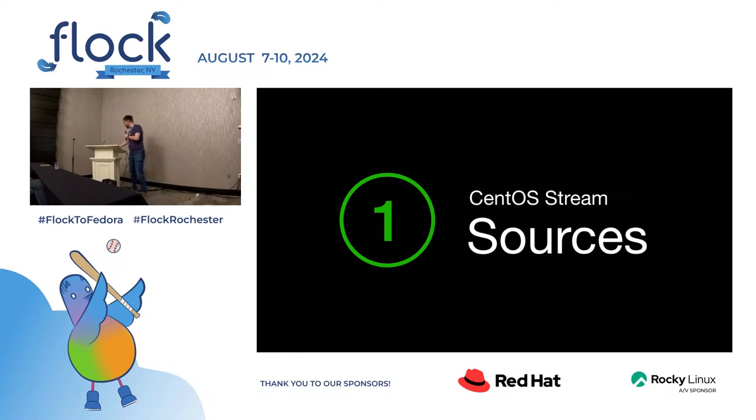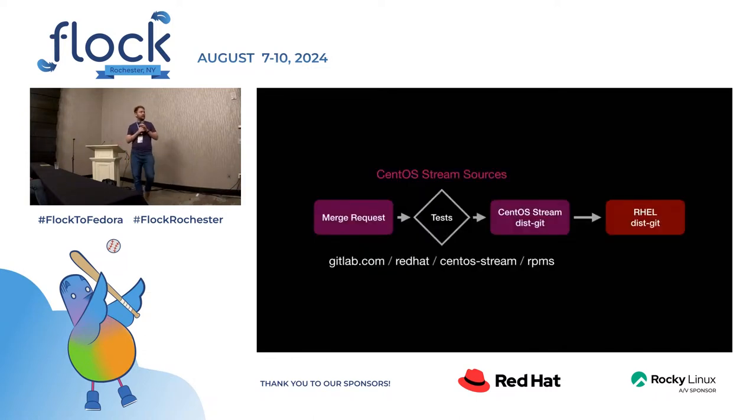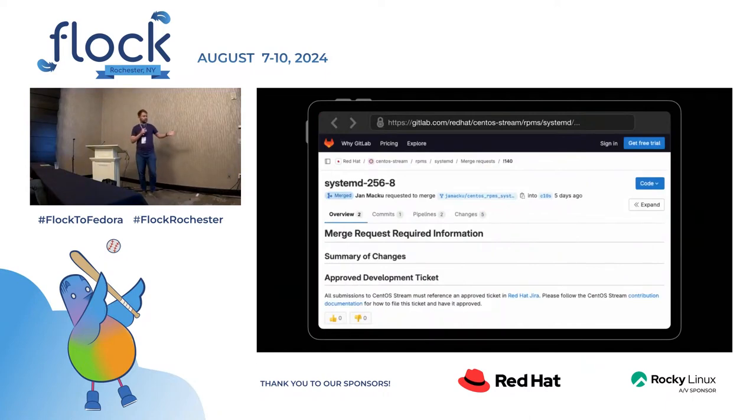CentOS Stream sources. This is sort of the workflow. There's a merge request coming in. Jira tickets exist first. It gets created, automatically tested, and then gets merged into CentOS Stream distgit. And then if it lands in CentOS Stream, it lands in RHEL automatically. Let me show you how it actually looks in the web browser. There's the URL. This is a systemd package merged five days ago when I was making the slides. And if you scroll down, there's the test results using Zuul CI — it's a public service.